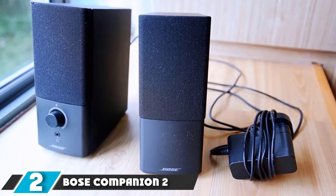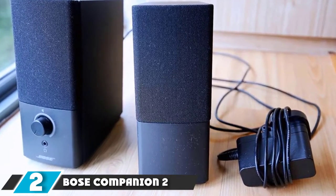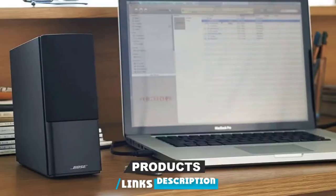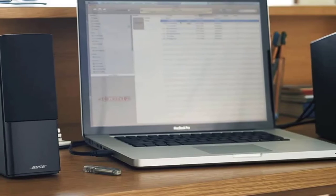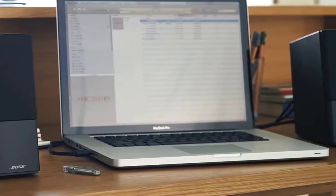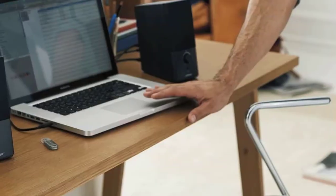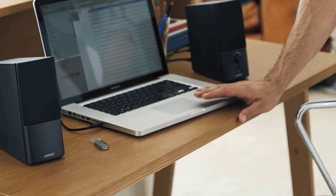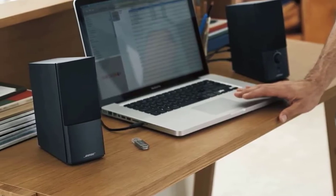Moving on to number two, the Bose Companion 2 Series III Speakers. Bose Series III is another fantastic and well-constructed speaker with a cleaner design. The best thing about this excellent speaker system is that it is easy to install. For multimedia home theater purposes, it is the best recommendation. For installation, you just connect the left and right speakers to a surge protector and connect the PC with an audio cable very quickly.